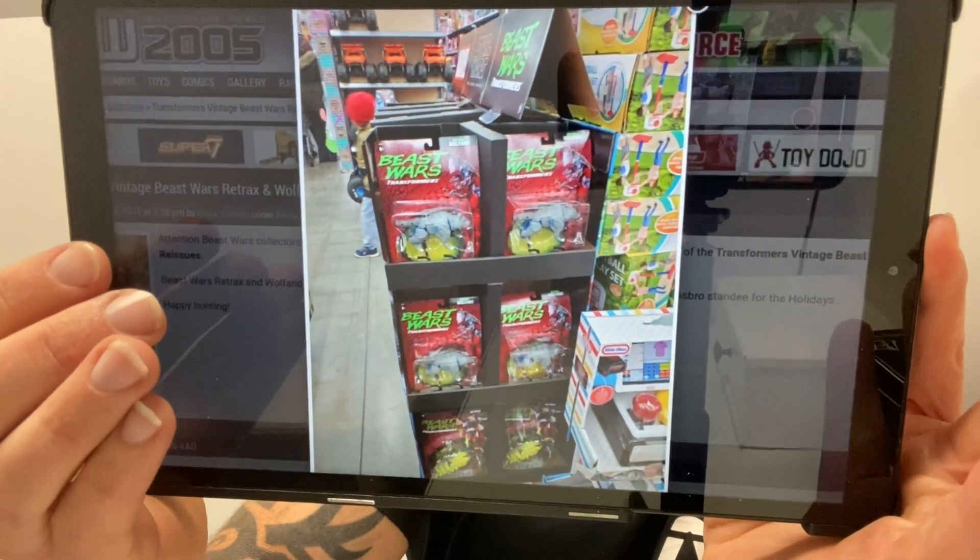Moving on to sightings: Lego Optimus Prime is in Cyprus; Legacy Wave 3 Voyager Armada Starscream has been spotted in Ireland; Legacy Wave 2 Voyager Jiraxus in Peru; Earth Spark Wave 1 Warrior and Spin Changers in Singapore; Shattered Glass Soundwave and Earth Spark Wave 1 One-Step Flip Changers Deluxe in Taiwan; and Retro Beast Wars spotted in what I believe is Australia. I take all this information from TFormers, TFW2005, and other social media.